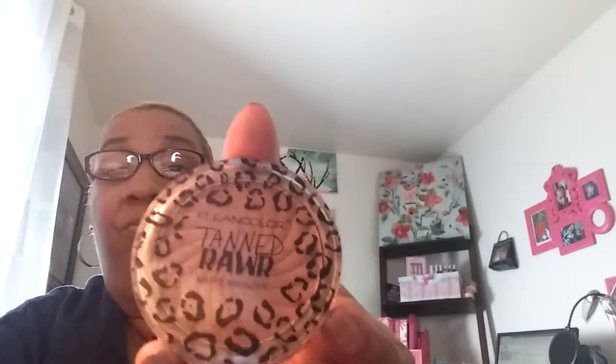I have a lot of things to show you. I have a Clean Color Tan Raw — that's the name of it — and it's a matte bronzer. Very pretty. That's why they feel so nice on the skin. And we swatch here — it goes exactly with my skin. That's nice. I love that.